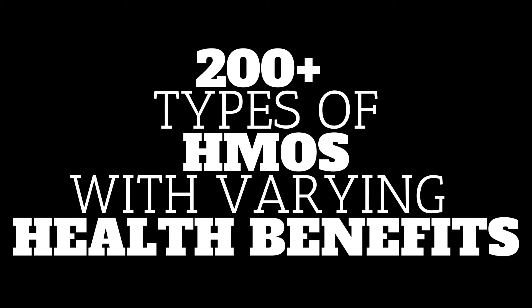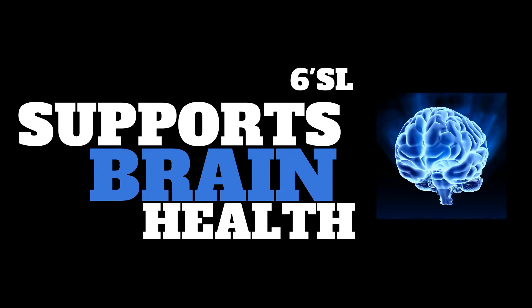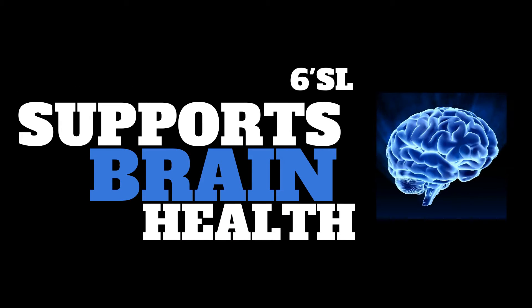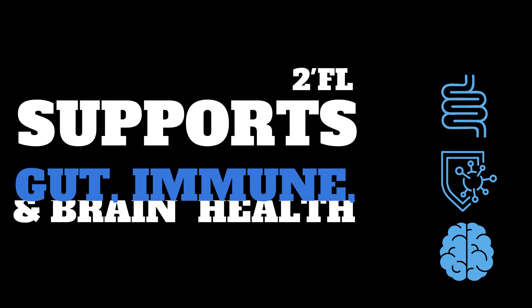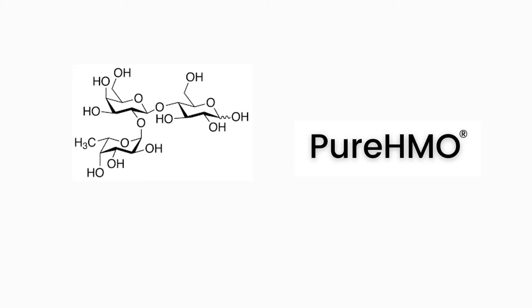There are over 200 kinds of HMOs, and they all have varying health benefits. For example, the HMO called 6-SL supports brain health, while the HMO called 3-SL provides immune support. The prebiotic from Ultra-Pure 2-Fucosylactose supports gut health, immune health, and brain health — and this is the prebiotic in Pure HMO.